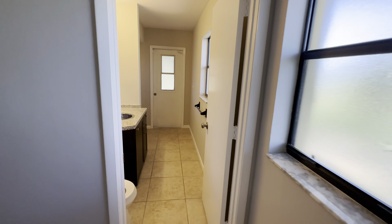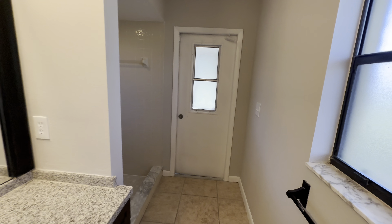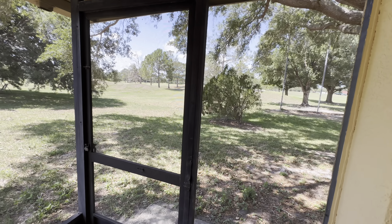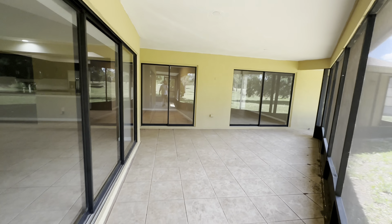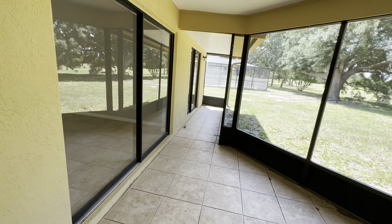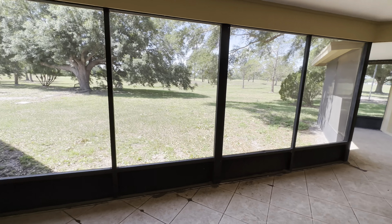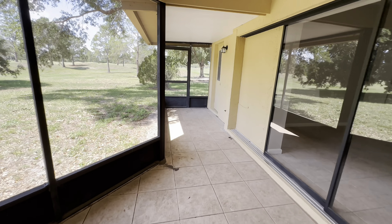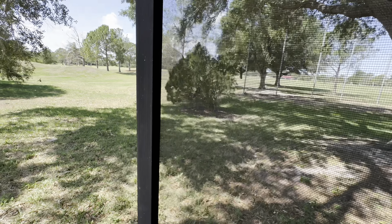And then you have bathroom number three right here, with a door that goes out to the covered patio. Right out there is the golf course. Here is your covered lanai, screened in, with five entrances to the house — so you can pick and choose. There is only one door to get out of here, which is going to be over here. I would put a second one on the other side by the master bedroom.